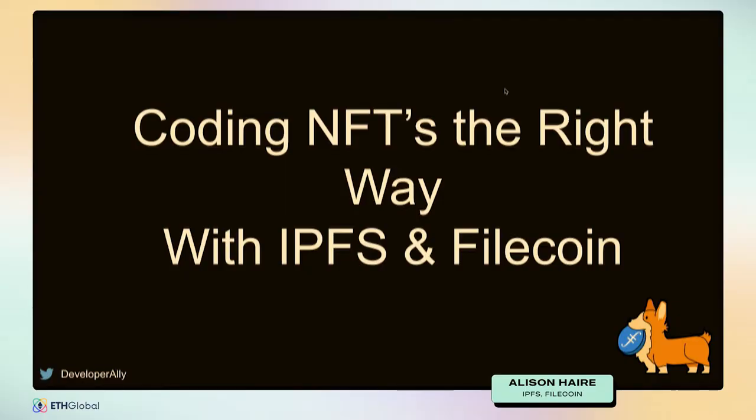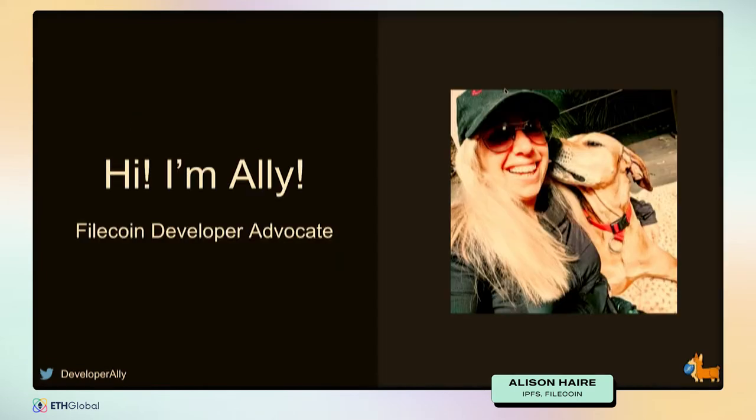Hello. Hi, ETH New York. How are you going? Good to see everyone here. Hopefully you're all in an empire state of mind, ready for this hackathon. It's packed out here, so I'm super psyched to be here. I'm Ali. I'm a Filecoin developer advocate. I work at the Filecoin Foundation. And yes, the accent is Australian, for those of you wondering.